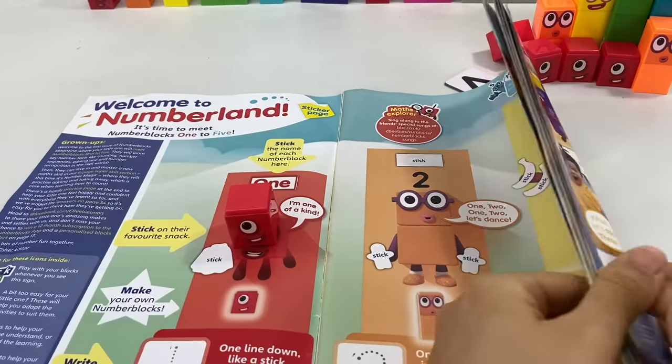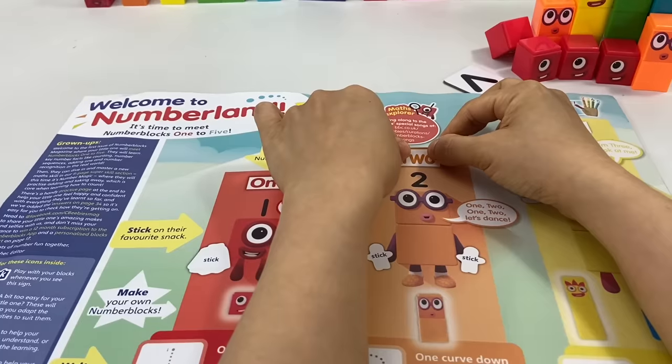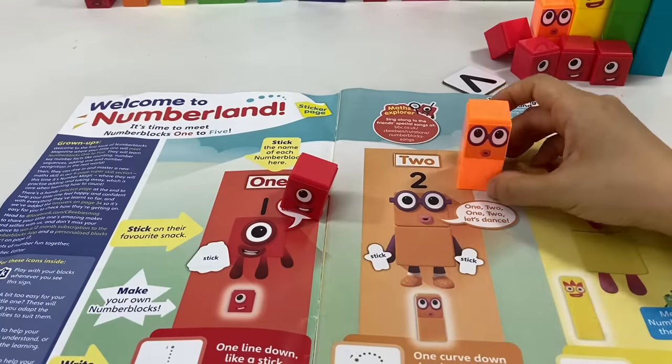Next, let's find 2's name right there and stick it here too. 1, 2, 1, 2. Let's dance!